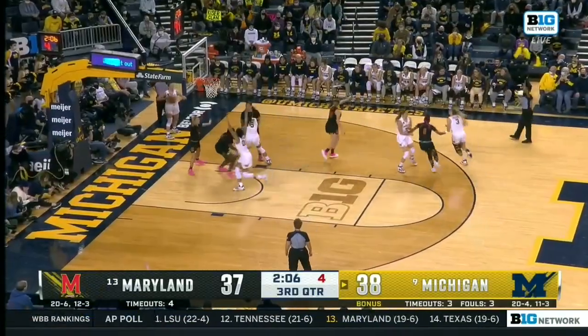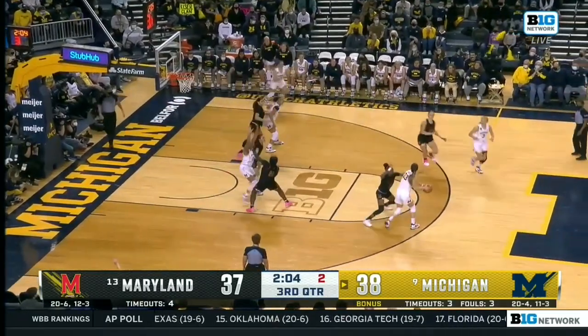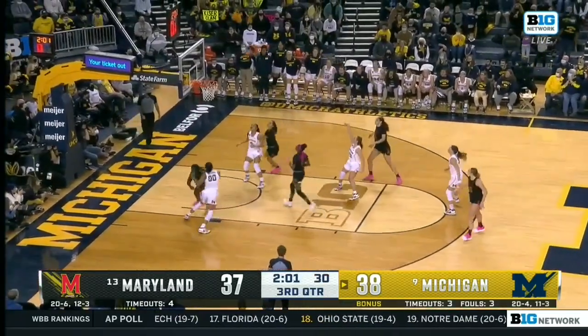Come on, Naz Hillman — are you kidding me? Looking like a point guard, it's going to be so much fun. The Big Ten is one of the most talented conferences in the country, and it's been this way all year.